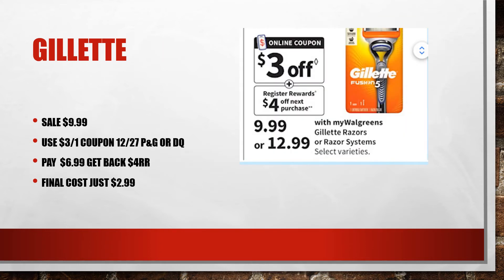This is a pretty good deal on the Gillette razors. They are on sale for $9.99. There is a coupon from the 12/27 P&G that has not yet expired — it's $3 off one. Also check your accounts because there are some digitals for $3 off one in the Walgreens app. Use that $3 coupon and you'll pay just $6.99, then get back $4 in register rewards, making your final cost just $2.99.